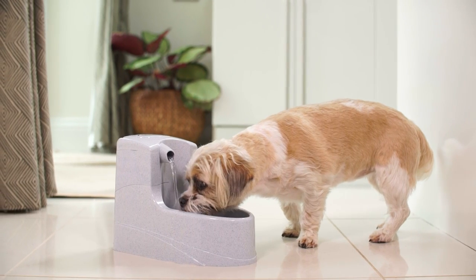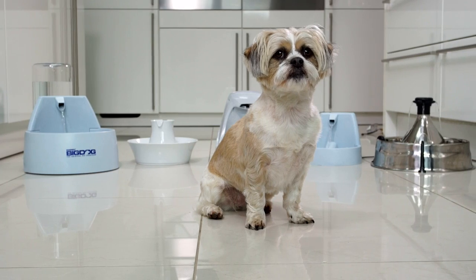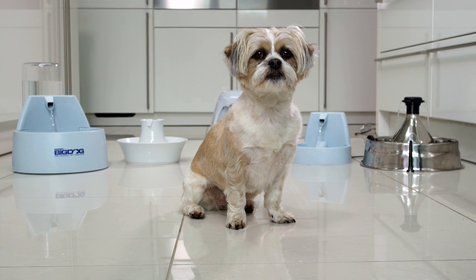They are a perfect solution to a pet's health and well-being by providing clean, fresh water any time of day or night.